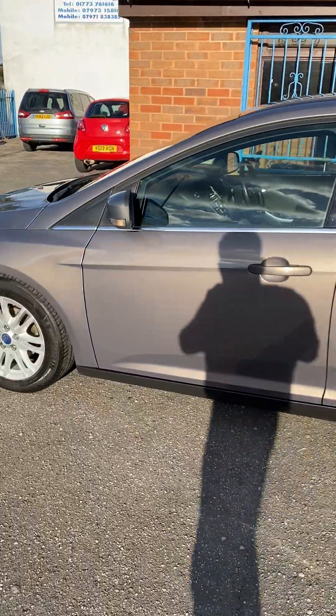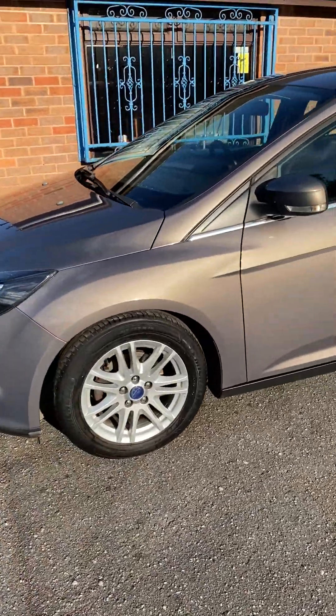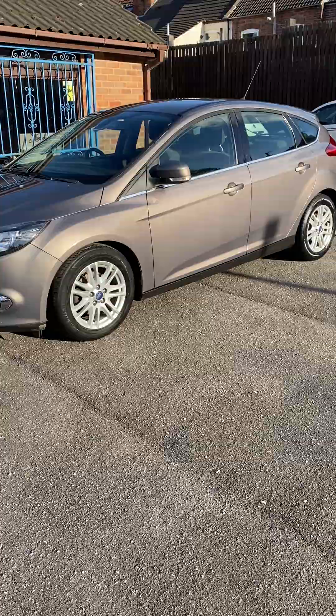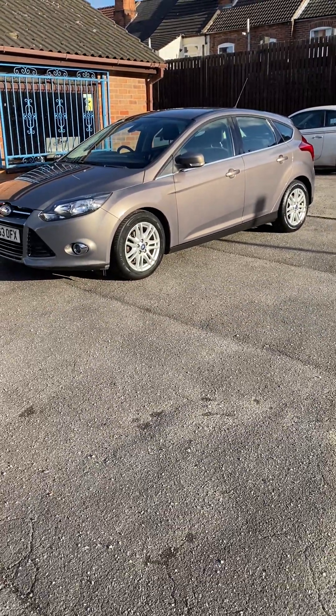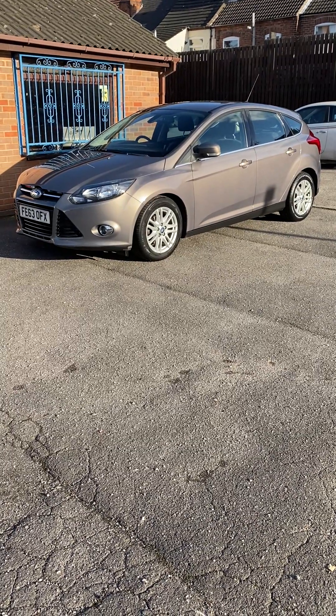I'm sure the video gives you a little bit better idea of condition rather than just some photos. I'm sure you can see yourself — really nice, genuine, one owner, full history car. Any questions, any queries, any emails, please get back to me. Thank you.